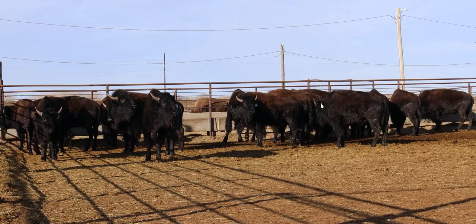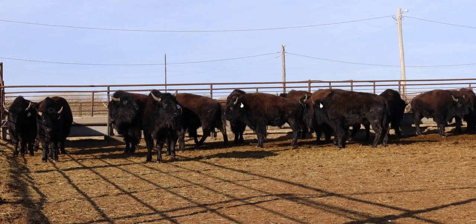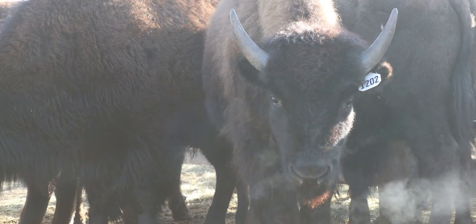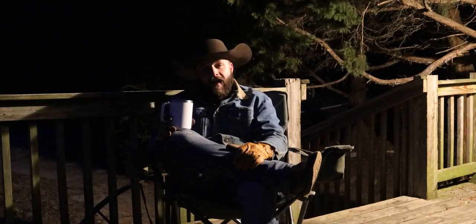Another thing I look for is the eyes - are they clear? Milky or hazy eyes could mean that the buffalo has pink eye, or it might just be an indication that there is something wrong in its immune system. There is a lot you can tell just from looking at the eyes.